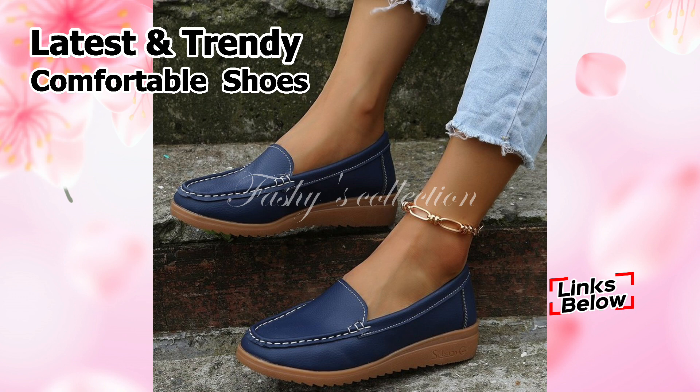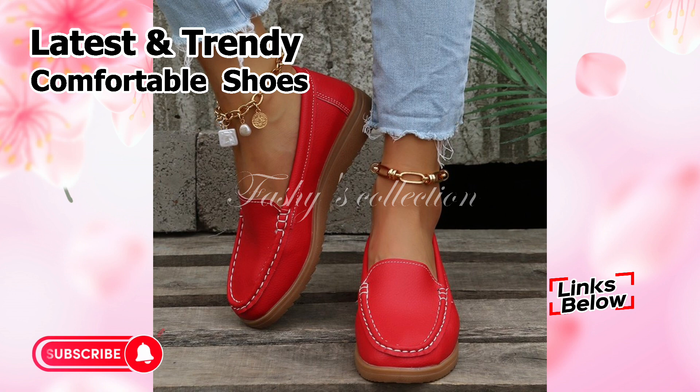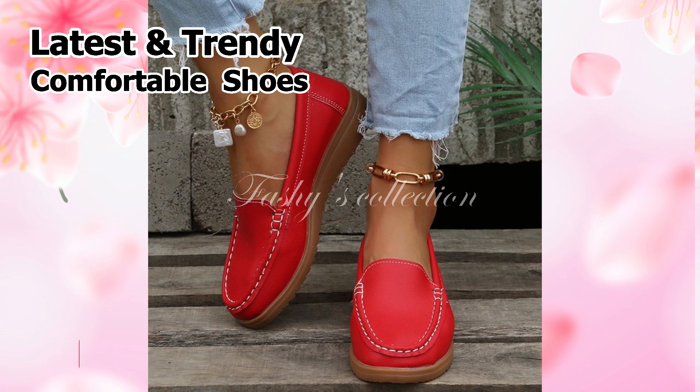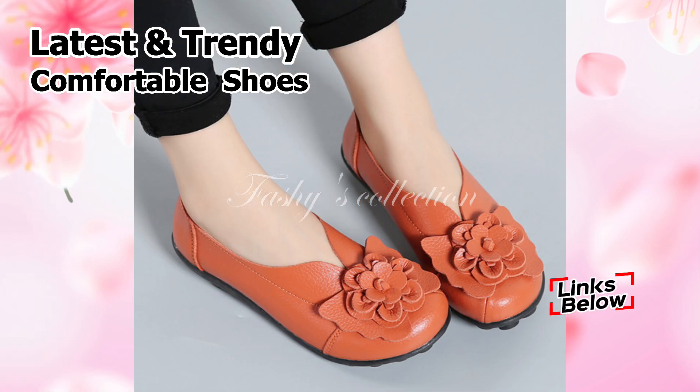And friends, if you are visiting our channel Fasci Collection for the first time, be sure to subscribe and press the bell icon so you don't miss the most recent notifications of our videos. So let's get started by showing you the newest women's footwear collection for this year.